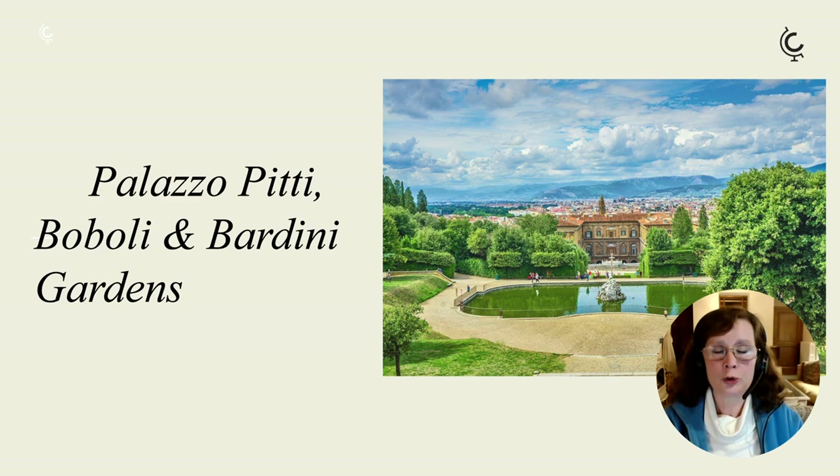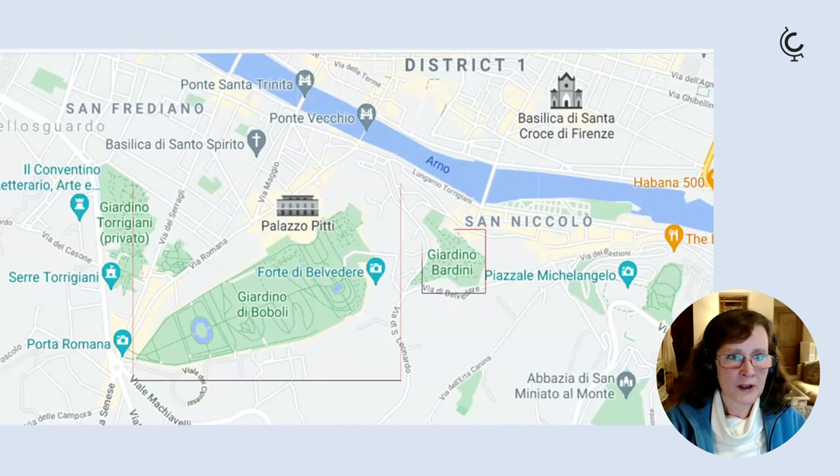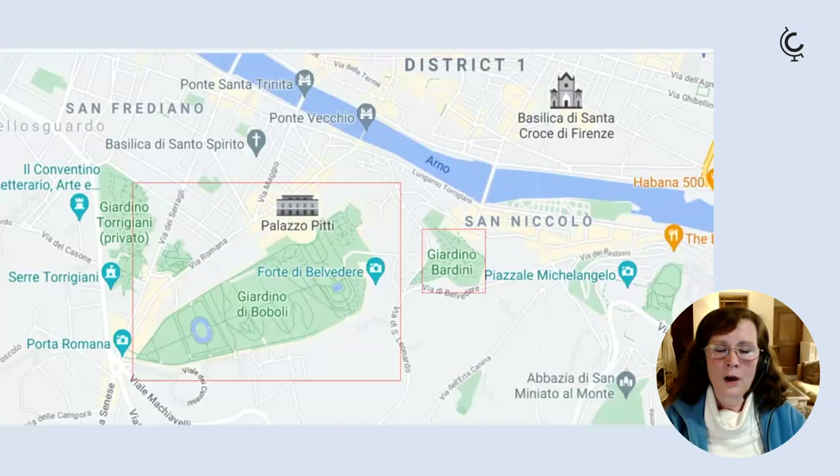A wonderful way to combine art and nature in Florence is to visit the Palazzo Pitti complex, which includes not only the palace but the lovely Bardini and Boboli gardens — you can combine all three places with the same ticket. Located in the Oltrarno area on the south side of the river, there is the Pitti Palace and the Boboli Gardens, and just further up the hill are the Bardini Gardens.